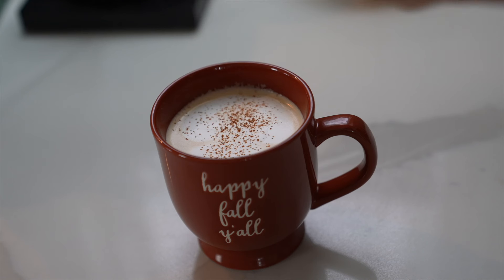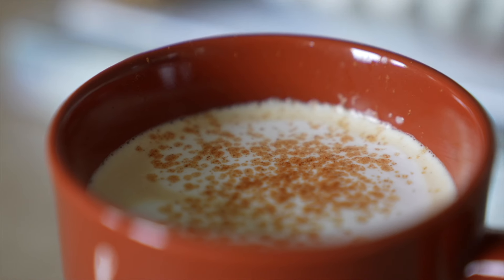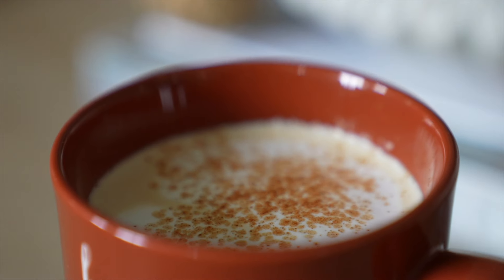Finally, just sprinkle some cinnamon on top. I made apple pie cinnamon rolls the other day and paired with this cinnamon roll latte — it's just a match made in heaven.